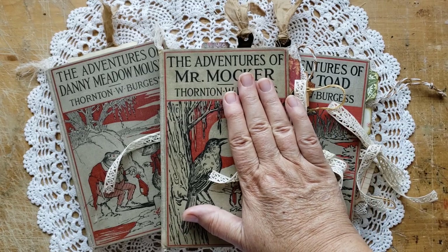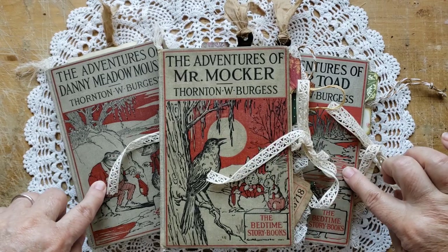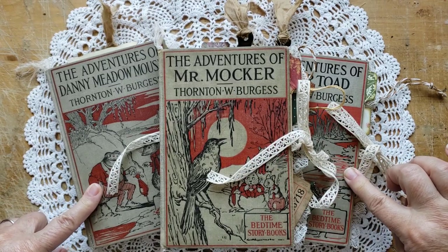So I'll go through Mr. Mocker in detail and explain things. And then with these two, I'll just flip the pages quickly.